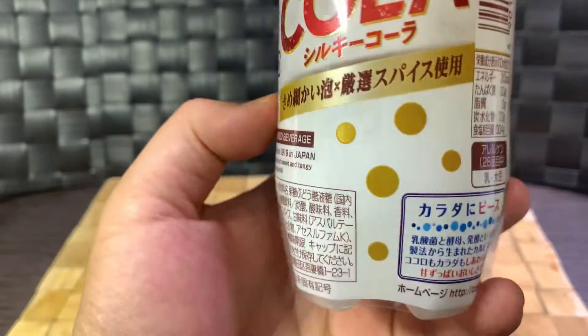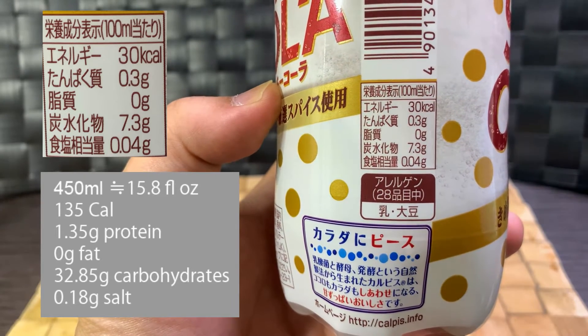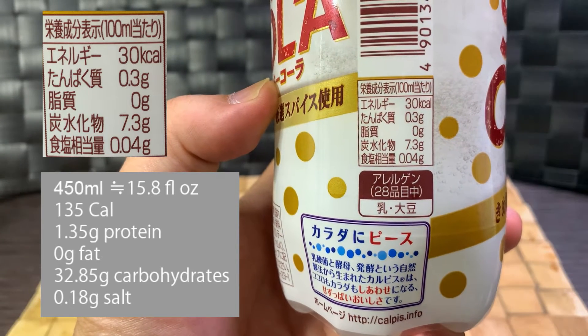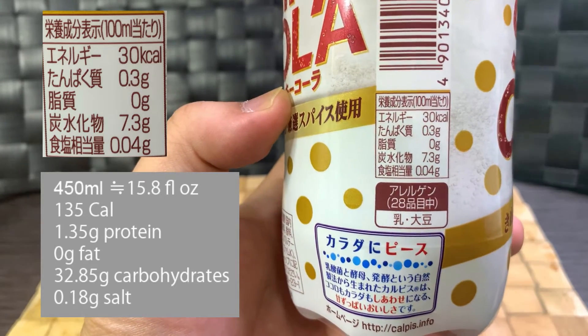Going on to the caloric information: this bottle is 450 mils, so it's about 15.8 fluid ounces. It is 135 calories, 1.35 grams of protein, 0 grams of fat, 32.85 grams of carbohydrates, and 0.18 grams of salt.